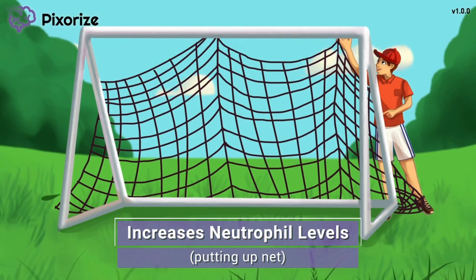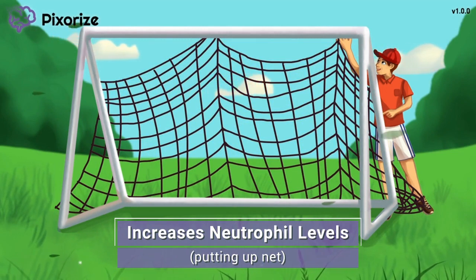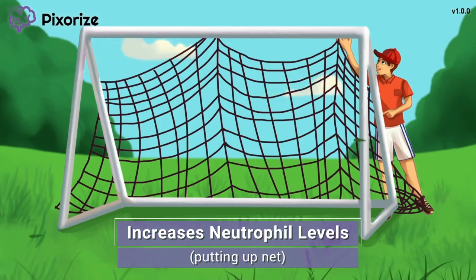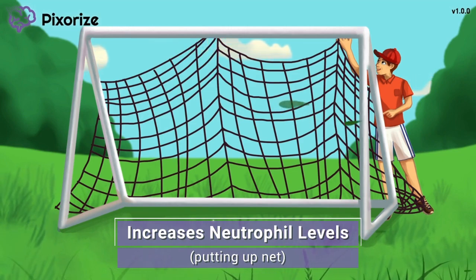Here at Pixerize, we use a net as our recurring symbol for neutrophils, since neutrophils are white blood cells that work kind of as nets, engulfing and capturing foreign bacteria and other invaders in our body. What's more, the beginning of neutrophil even sounds like net — it's the neutrophil net, or you can think of it as the netrophil, if that helps you.